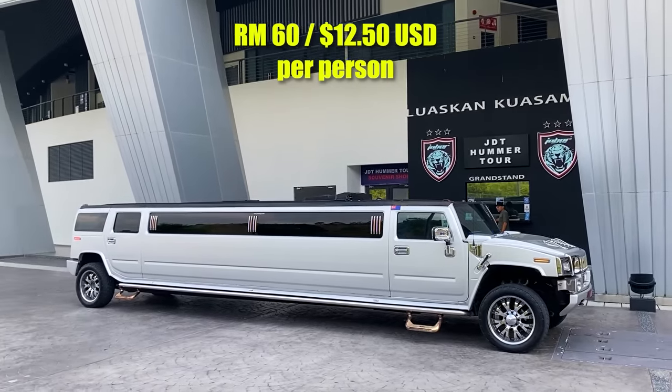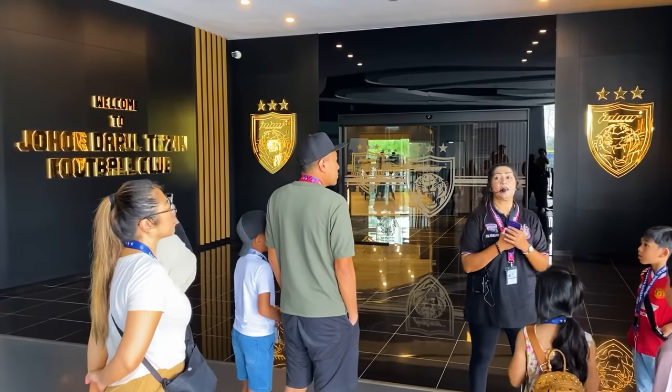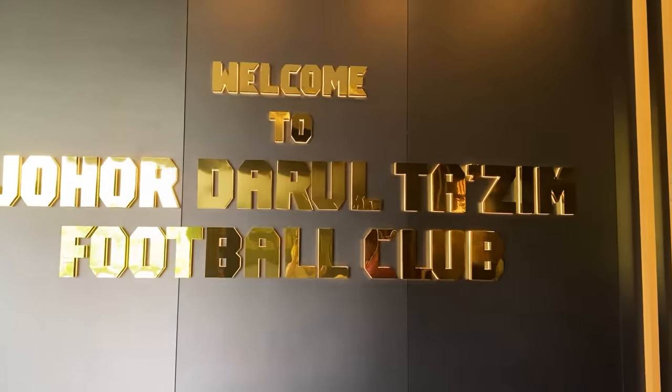First things first, walking through the main entrance where the players enter. My understanding is this team is like the Real Madrid of Malaysia, so I feel like a superstar walking through this entrance.